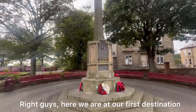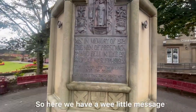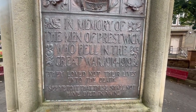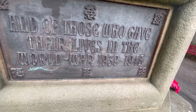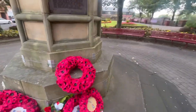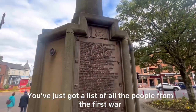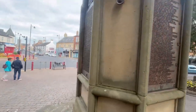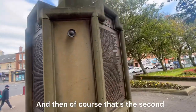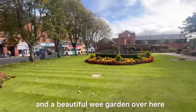Right guys, here we are at our first destination: the war memorial in Prestwick. So here we have a wee little message — you can pause to read this of course — and if we walk around it, we've got the poppies. You've just got a list of all the people from the first war and the second war, so here's the first and then of course that's the second.